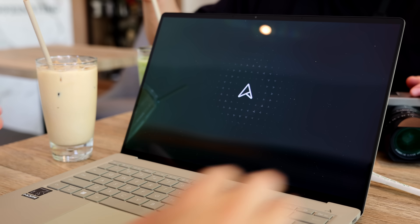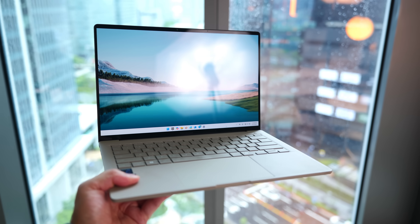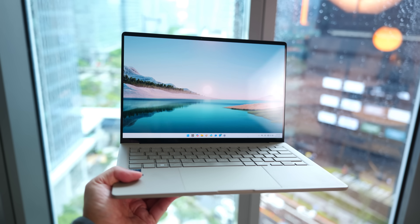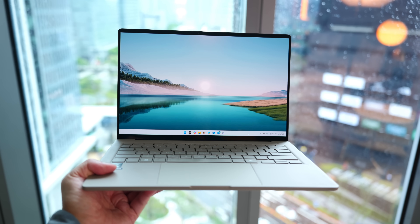It's Joshua Fagar. This right here is the super light but still highly capable Asus ZenBook A14. Before we get started, a quick shout out to Asus for partnering with me on this video.